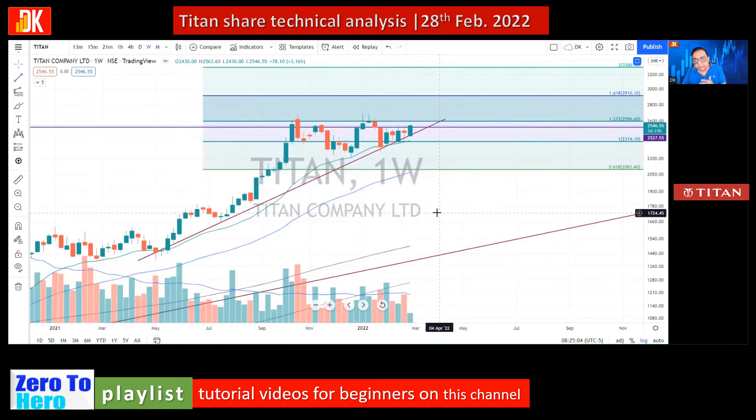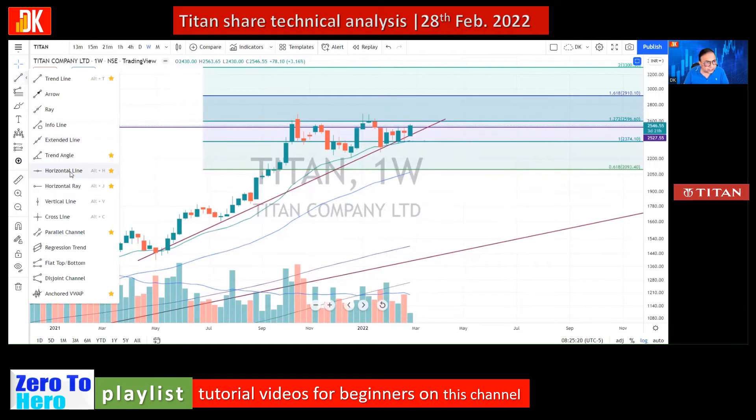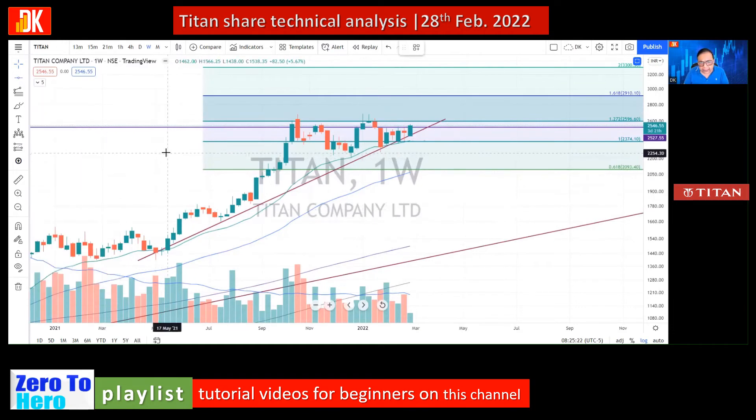In the current week, price is bouncing off this particular support. In the prior week, we can see formation of a bullish pin bar, and price has taken support not only on this trend line but on EMA 21 as well. The price has made a very good base at the 2200 level.